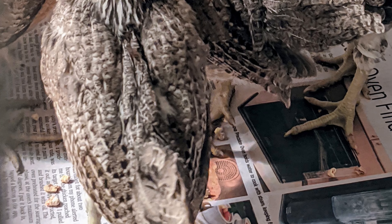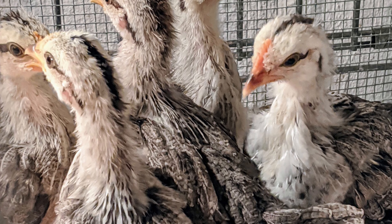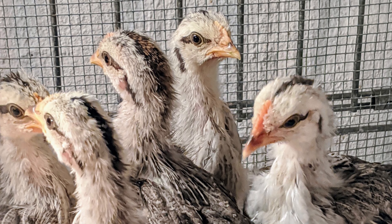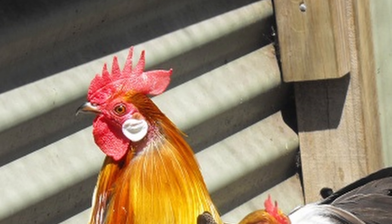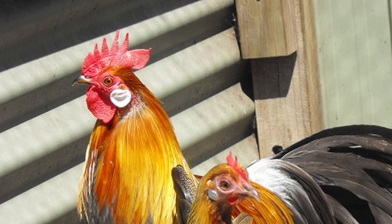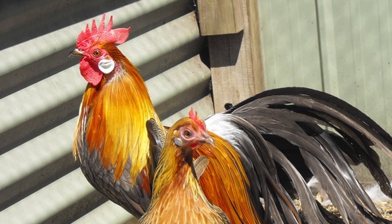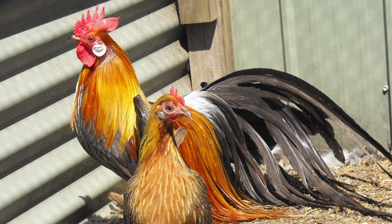The chicks are hardy and require extra protein when their tails are growing. On average, mature Phoenix roosters weigh about five and a half pounds, and mature hens weigh about four pounds.